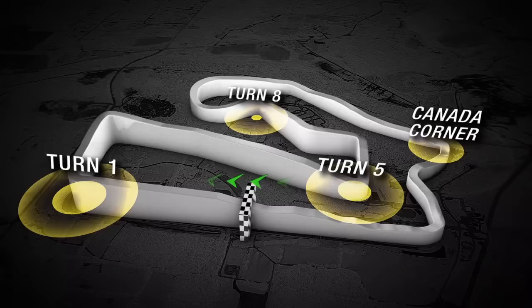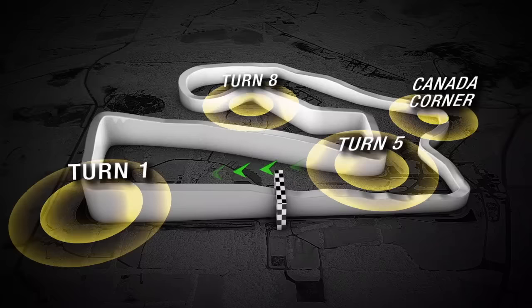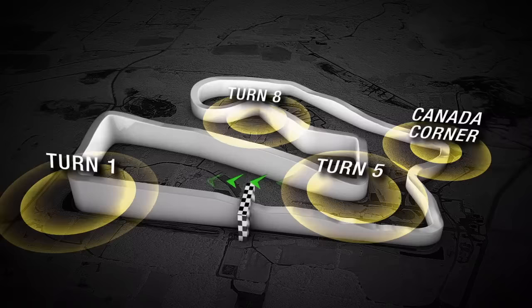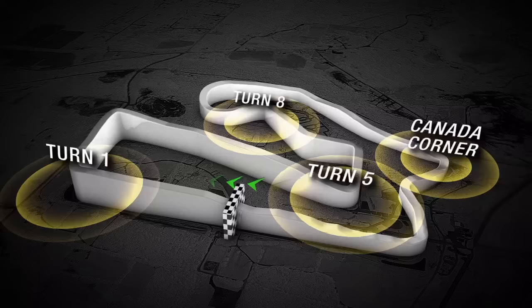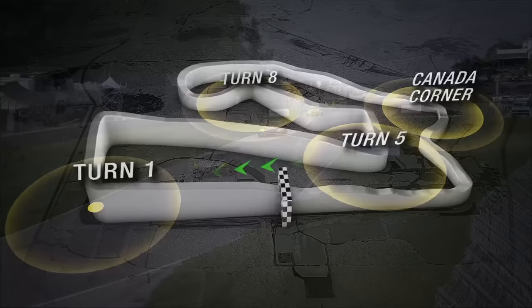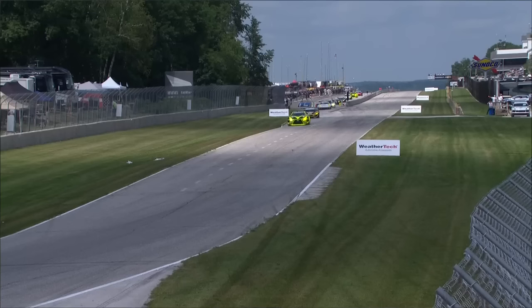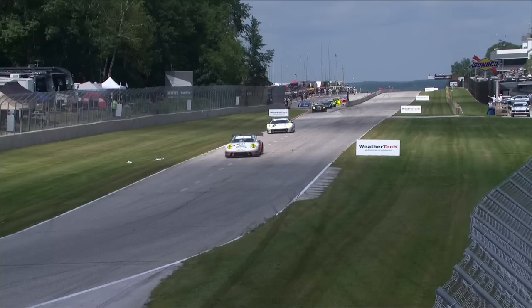It's set challenges down through the years for some of the world's best teams, car manufacturers and drivers. It'll be no different today. The long run over the start-finish line to turn one offers opportunities to make up positions on the first lap, but also an opportunity for your race to go very sour very quickly. A downhill braking area to the left-hander at turn five, before going up through six, the quick turn seven, hurrying down into turn eight, the left-hander, then the long carousel, then the intimidating run through the concrete canyon of the Kink, all the way down to Canada Corner at turn 12, and from there it's all back uphill to the start-finish line.